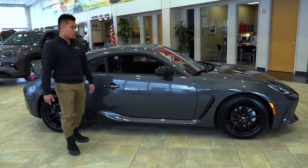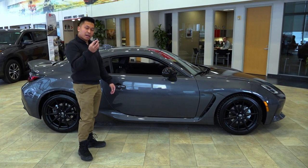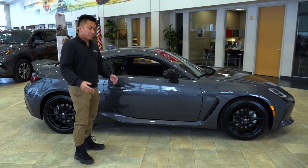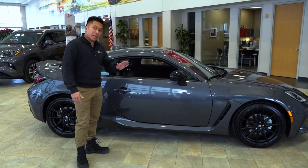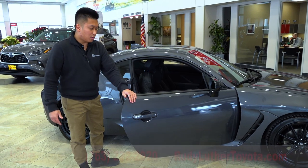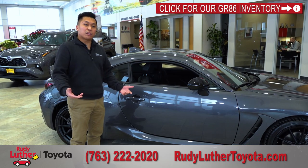Coming around to the passenger door — I have the key right here in my pocket. You can keep it in your pocket, bag, or purse, whatever is convenient. Just put your hand in the handle to open the door, and when you close it, press this button right here and it'll automatically lock.